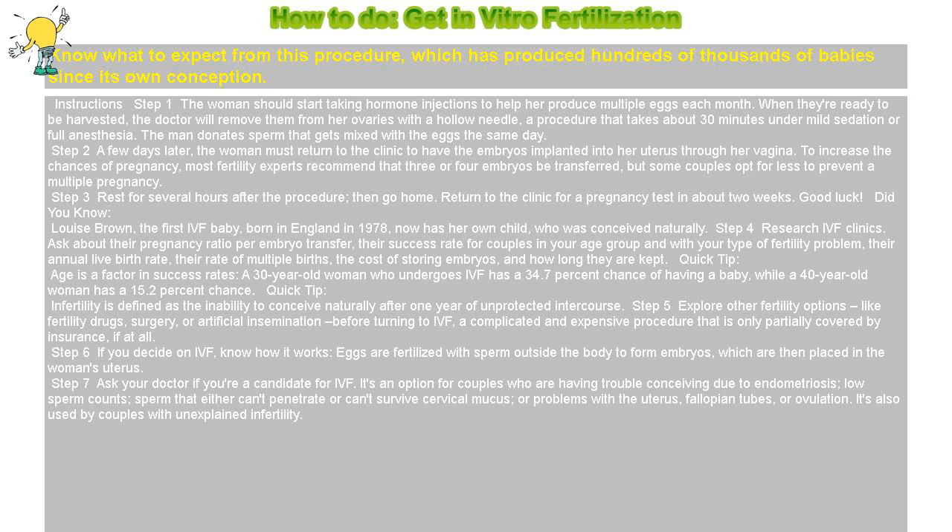Quick tip: Age is a factor in success rates. A 30-year-old woman who undergoes IVF has a 34.7% chance of having a baby, while a 40-year-old woman has a 15.2% chance.